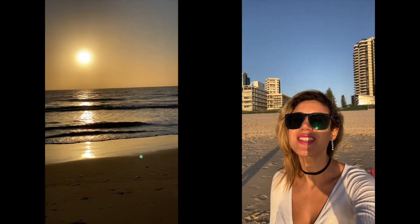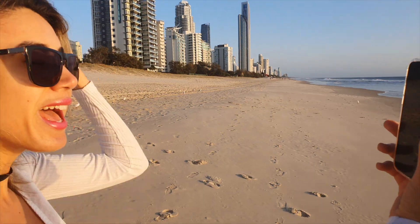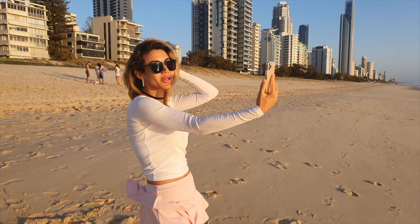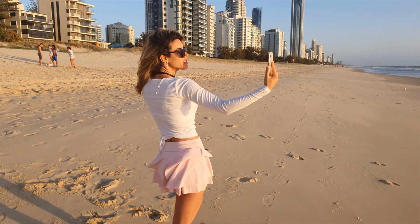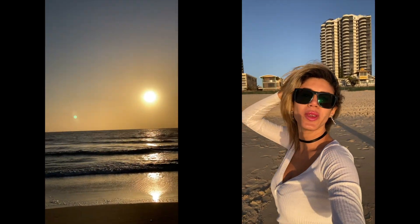Not only can you see my background, but I'm also showing you my foreground. Look at a stunning sunrise from the Pacific Ocean — it looks so gorgeous. And yes, of course you can see me too, enjoying the beautiful sunrise.